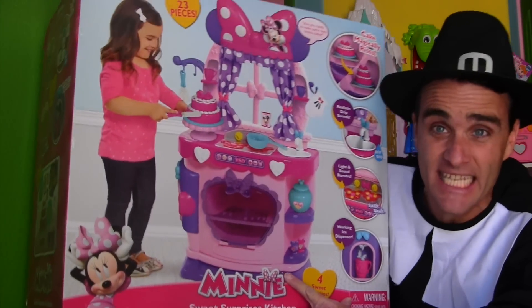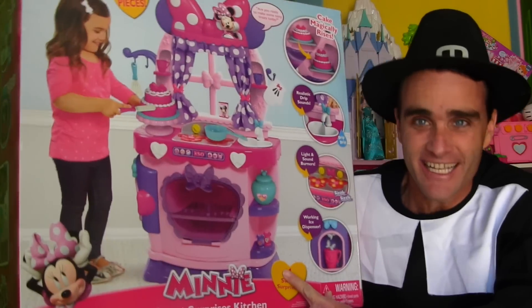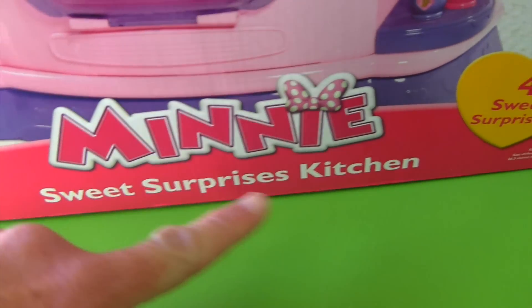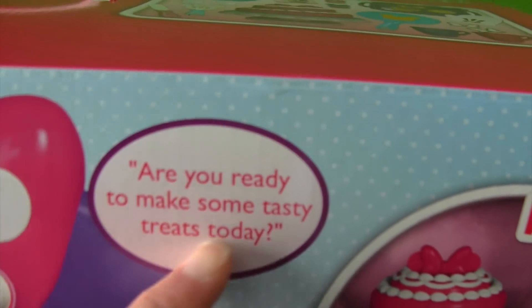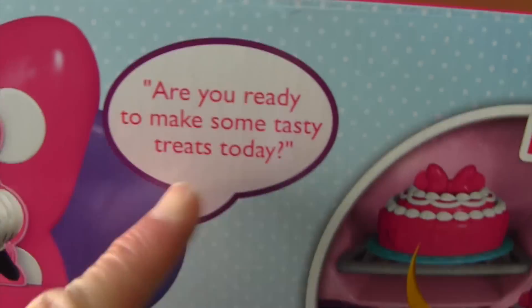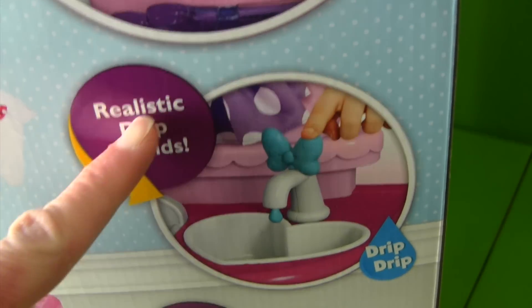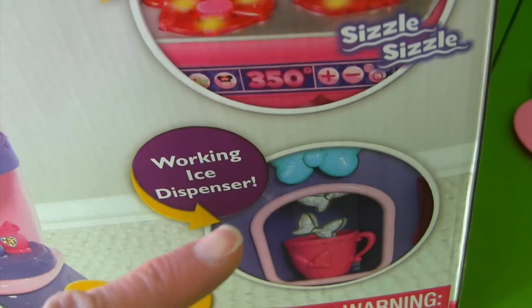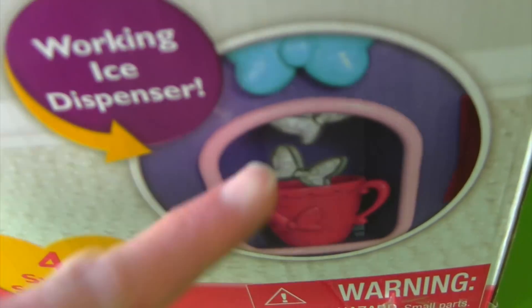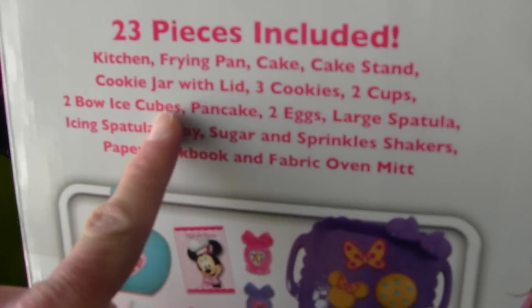With Disney's Mini Sweet Surprise Kitchen, I can make Thanksgiving dinner for all the toys. Let me show you. Mini Sweet Surprise Kitchen — it comes with four sweet surprises. Are you ready to make some tasty treats today? I sure am because it's Thanksgiving dinner. It has thick, realistic dripping stones, light and sound burners, and a working ice dispenser with little Minnie Mouse ice cubes. And it comes with 23 pieces. This is perfect — this has got everything I need to make Thanksgiving dinner.